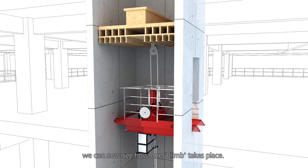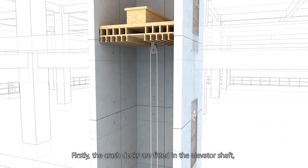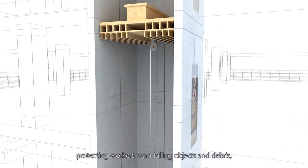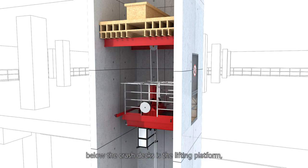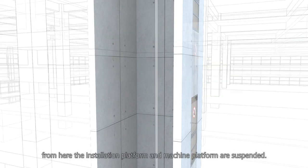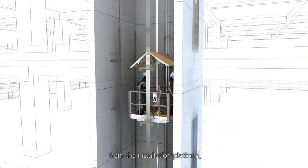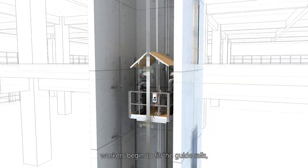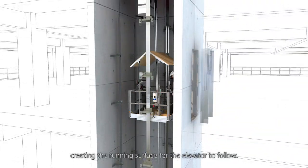We can now see how one climb takes place. Firstly, the crash decks are fitted in the elevator shaft, protecting workers from falling objects and debris. Below the crash decks is the lifting platform. From here, the installation platform and a machine platform are suspended. From the installation platform, workers begin to fit the guide rails, creating the running surface for the elevator to follow.